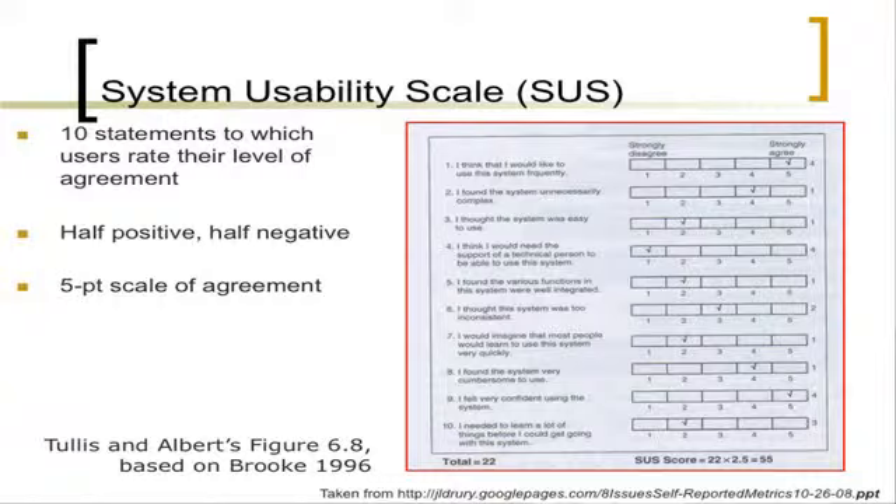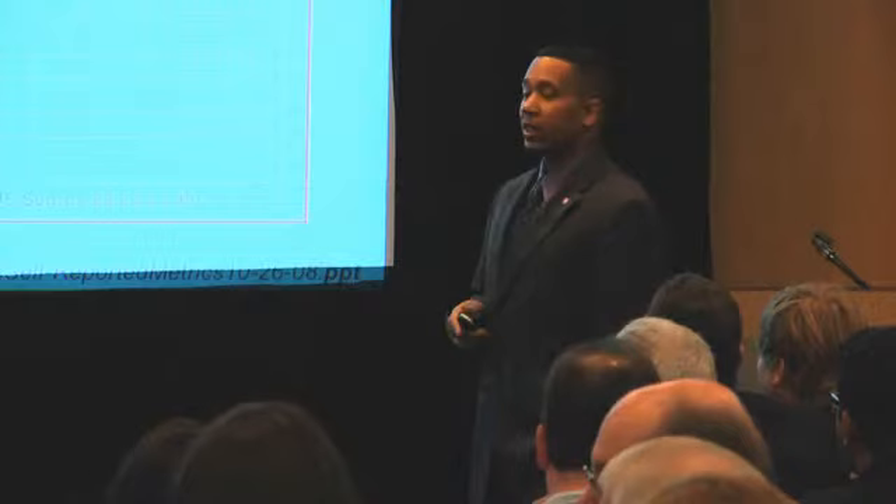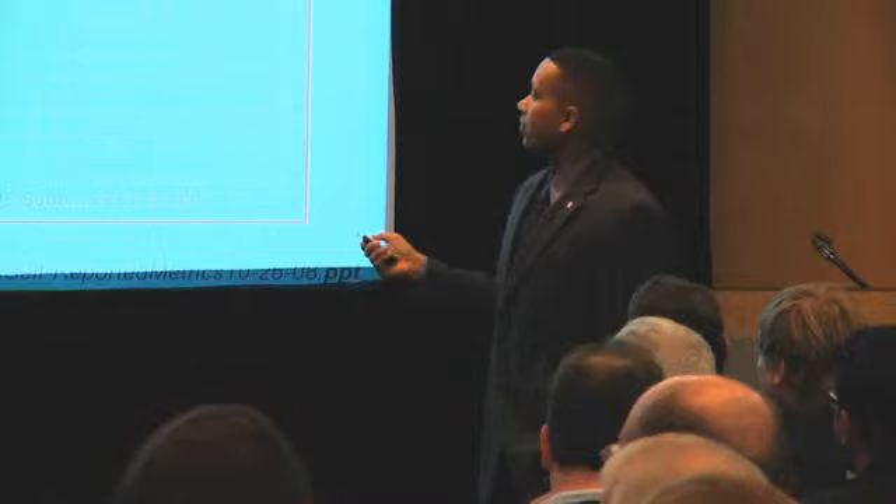What's out there today is called SUS — the System Usability Scale. This is a common scale used in the field to measure usability, but in actuality it's more measuring user satisfaction than the other factors. It should really be called the System User Satisfaction Usability Scale or something like that. But it does give you a single score.